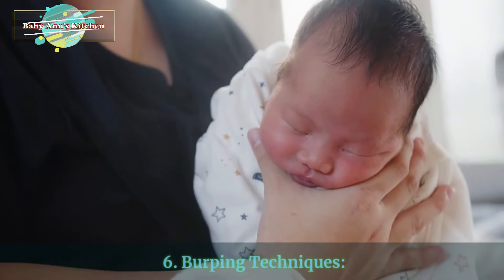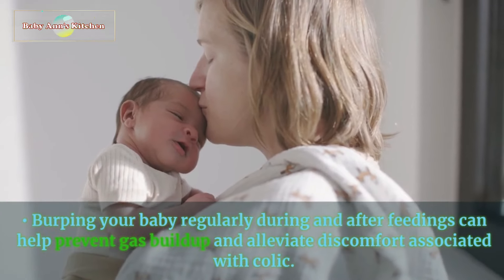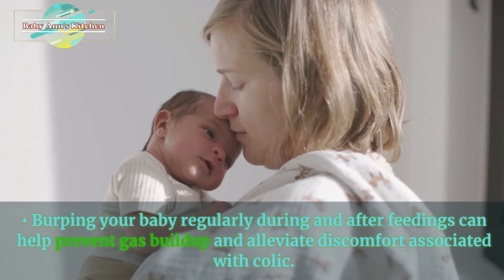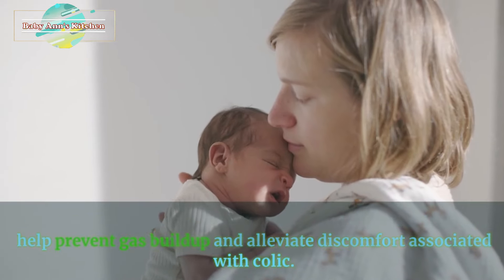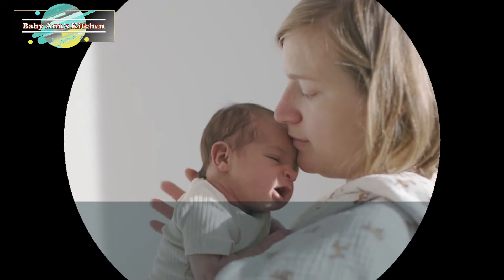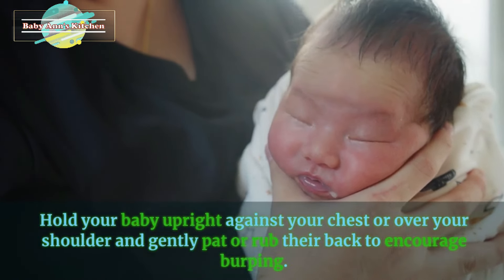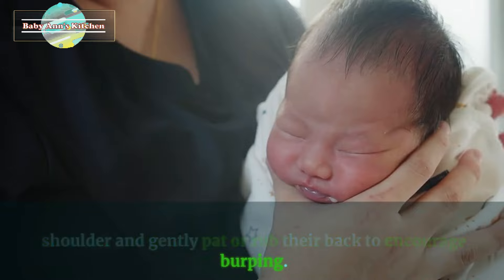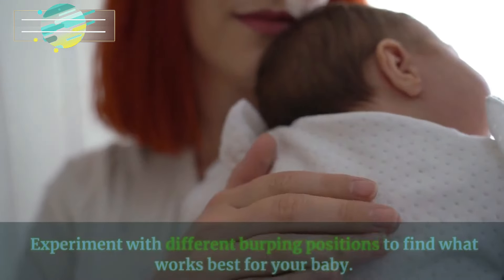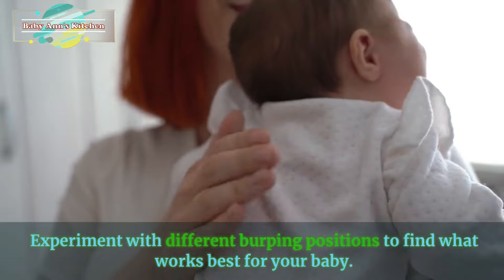6. Burping techniques. Burping your baby regularly during and after feedings can help prevent gas buildup and alleviate discomfort associated with colic. Hold your baby upright against your chest or over your shoulder and gently pat or rub their back to encourage burping. Experiment with different burping positions to find what works best for your baby.